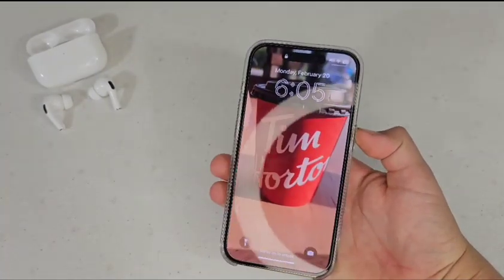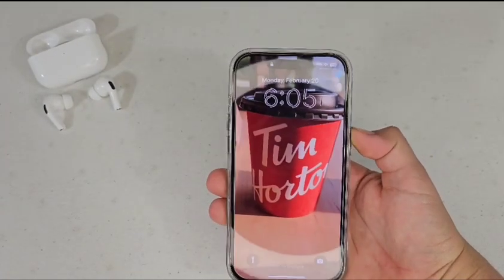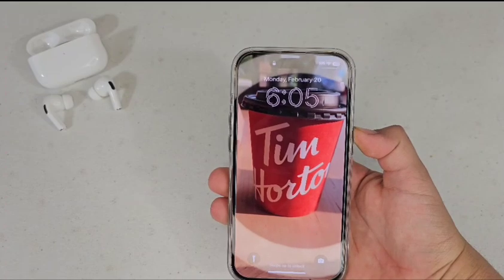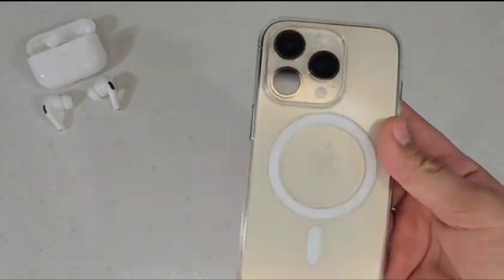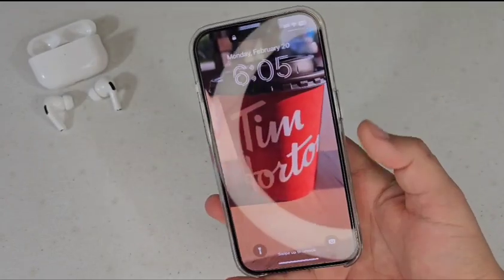What's up guys, today I have here the iPhone 14 Pro and I will be installing iOS 16.4.1 — this is the beta — so I'll be just seeing if there's any new features that we can see so far with the beta.